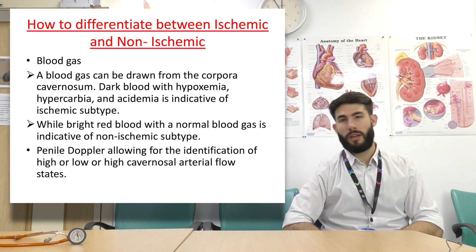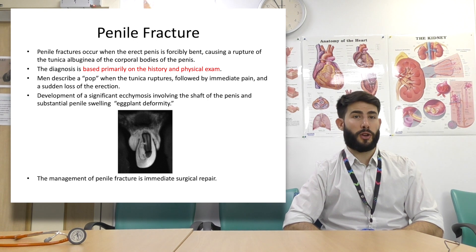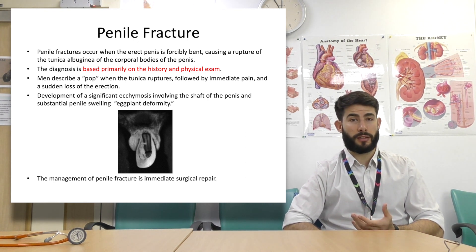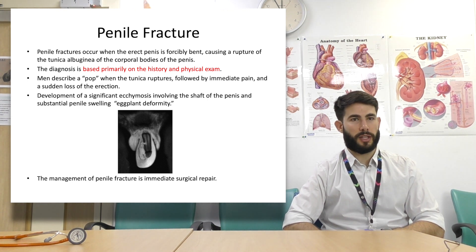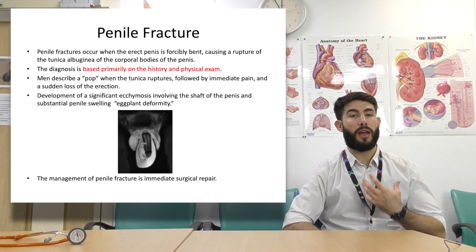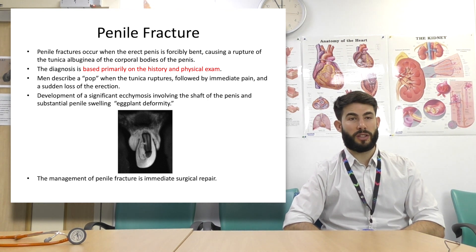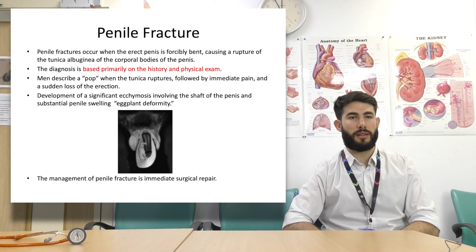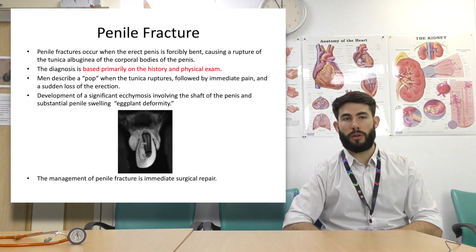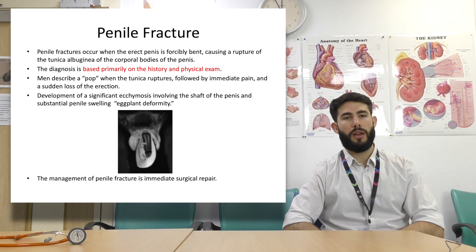Penile fracture occurs when the penis is forcibly bent, causing rupture of the tunica albuginea of the corporal bodies. It's a clinical diagnosis based on history — men describe a pop when the tunica ruptures, followed by immediate pain and loss of erection. They then develop significant ecchymosis and substantial penile swelling — commonly referred to as the eggplant deformity. This is a urological emergency requiring surgical repair.